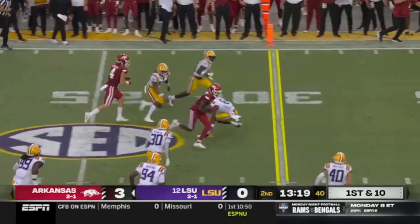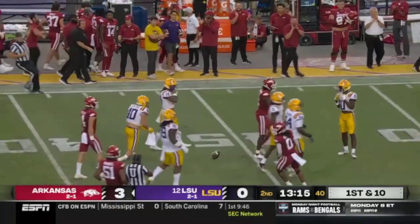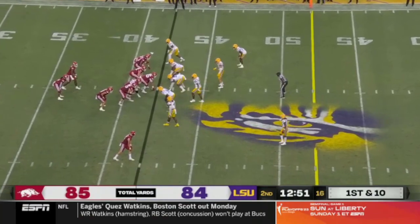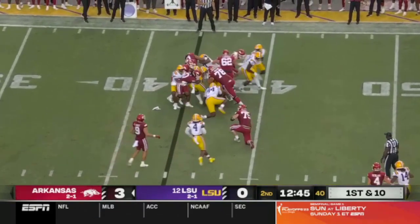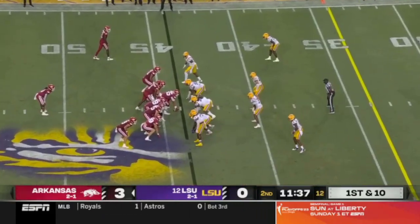Pitched far side, and the hand catch is made by Armstrong, and he rumbles out across the fort. Cage is beginning to settle in with this receiving core — Armstrong has been his top weapon. Green, very little. Austin catches. He's got tremendous hand strength, you can see that right there.